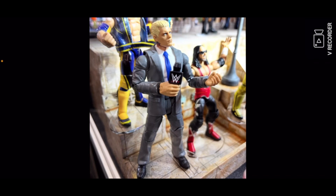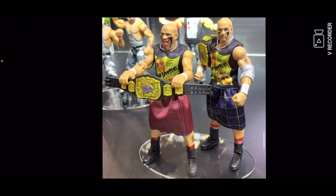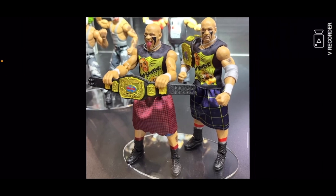Then you got an Elite suit Cody Rhodes — this is for the new series. I do have pictures of Elite Series 109. Then you got WWE Elite Headbangers — I might not pick these up, I'm not a Legends collector, but pretty cool figures though.